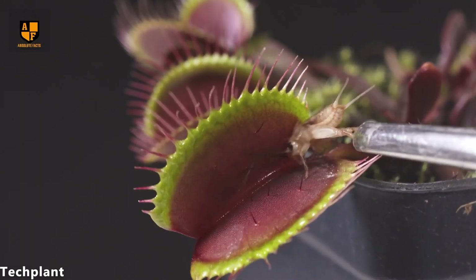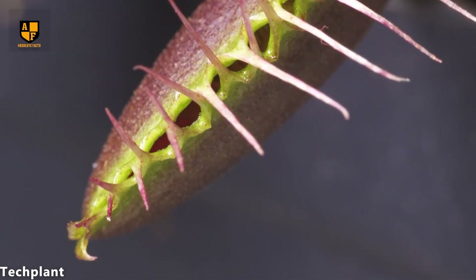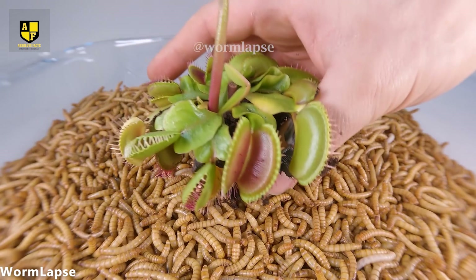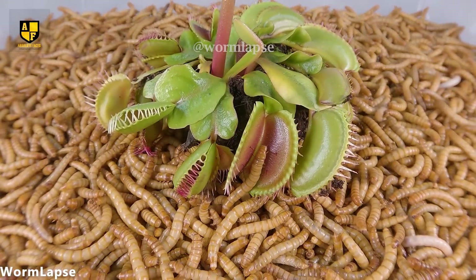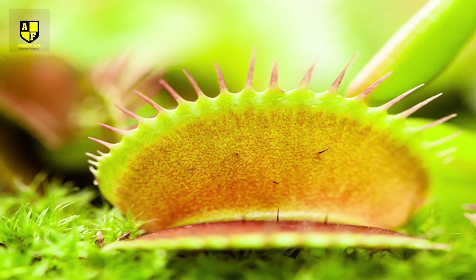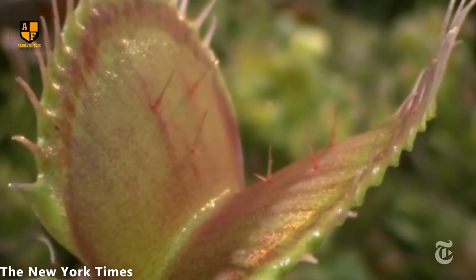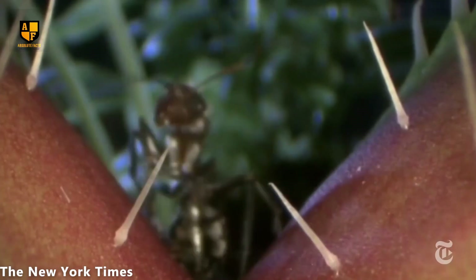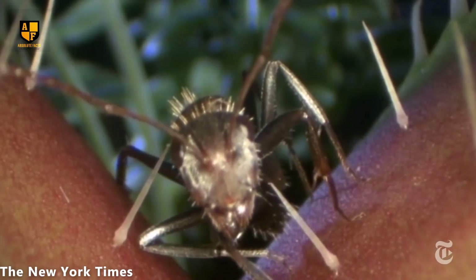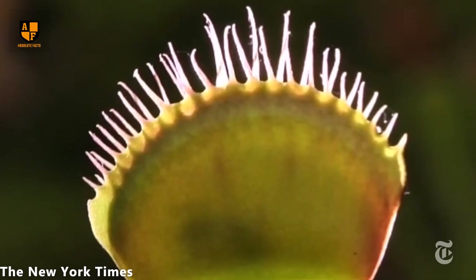The Venus Flytrap then secretes digestive enzymes, breaking down the captured prey into nutrients. Interestingly, the plant can distinguish between living organisms and non-living stimuli, ensuring energy-efficient hunting. Venus Flytraps primarily thrive in nutrient-poor soils, relying on their carnivorous nature to supplement their nutrient intake. In their native habitat, these fascinating plants are an essential part of the ecosystem, contributing to insect population control.